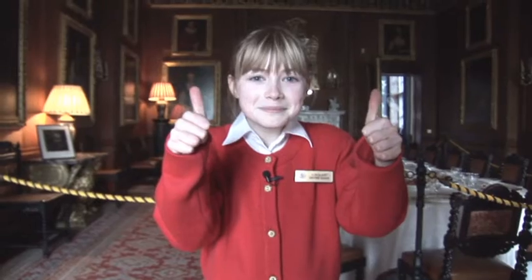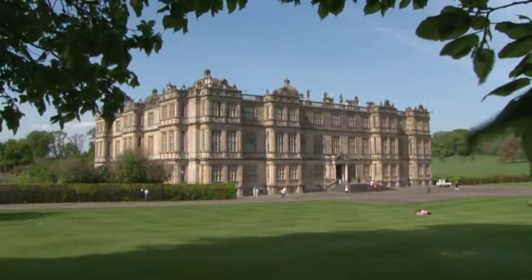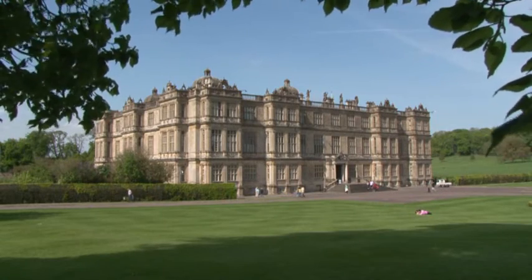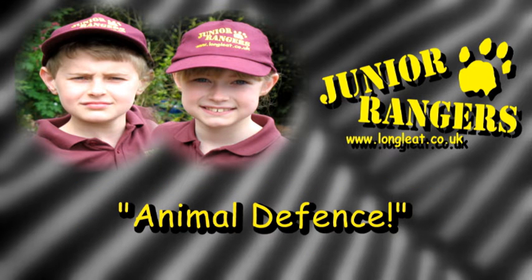I've had a great time and learned lots of interesting things about Longleat House. So make sure that you ask the guides lots of questions when you come to visit. We look forward to seeing you soon. That's all for this week, but come and join us again in two weeks' time when we'll find out the different ways that animals protect themselves from predators in Animal Defence.